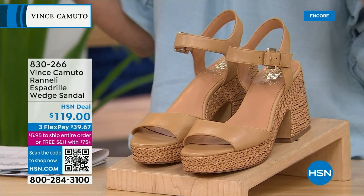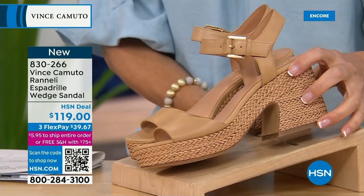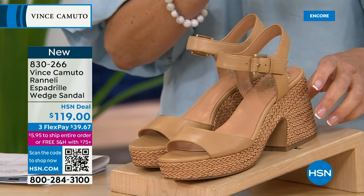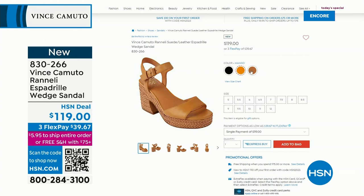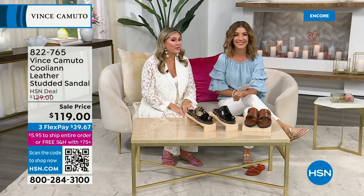Let's talk about another espadrille — really, really pretty. Similar wedge to what we just saw, but with a clean, simple, smooth genuine leather strap. It's called the Ranelli — available in sandstone, beautiful mango, and black. Brand new, item number 830-266. Sandal season is here — we're ready, we've got places to go and things to do. What are you doing this spring and summer, Casey? Spring break vacation with the family — absolutely!